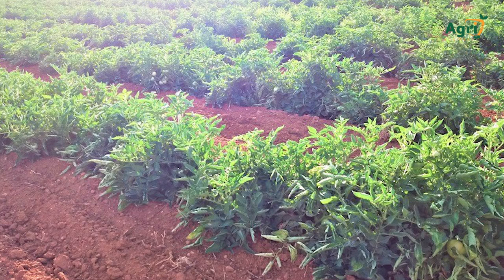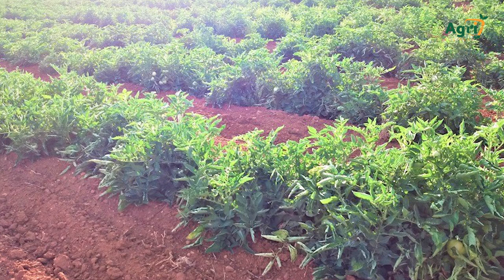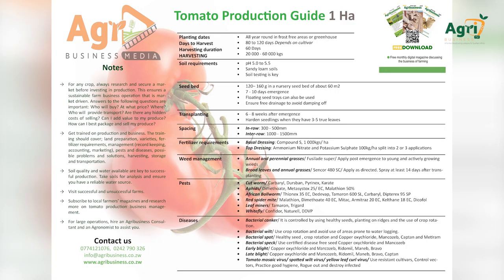Fertilizer requirements. Note: Always send your soils for testing to determine soil nutritional requirements. Basal dressing: Compound S, 1000 kg per hectare. Top dressing: Ammonium nitrate and potassium sulfate, 100 kg, split into 2 or 3 applications.